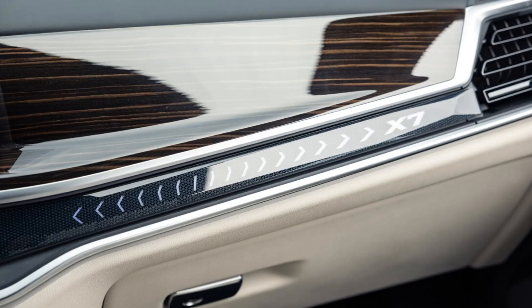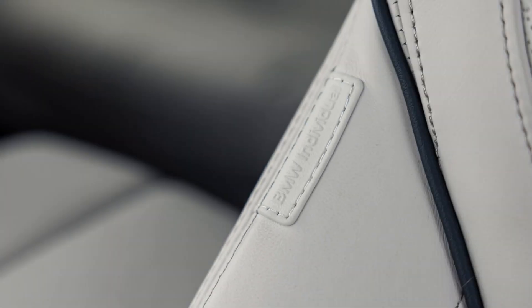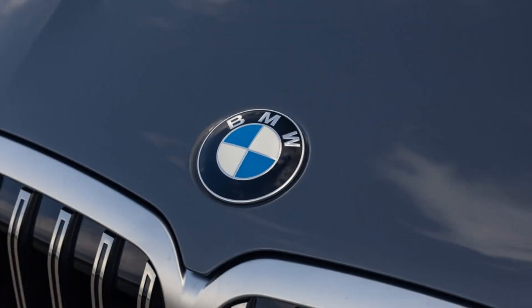Our 2023 xDrive40i came equipped with 5 optional packages. Among them, we're loving the $3,950 executive package, which elevates the X7's cabin with glass center console controls, massaging front seats, gesture control, heated and cooled cupholders, rear door window shades, and a 16-speaker Harman Kardon premium audio upgrade.